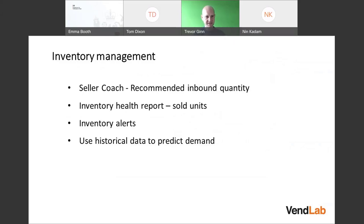A key question with FBA is how you manage inventory — how do you decide how much to send? You can use third-party tools that track sales and make recommendations. Amazon has a Selling Coach report under Reports in Seller Central, which includes a 'recommended inbound quantity' field. There's also an Inventory Health Report that shows how many units you've sold, which you can use to calculate how much to send up.